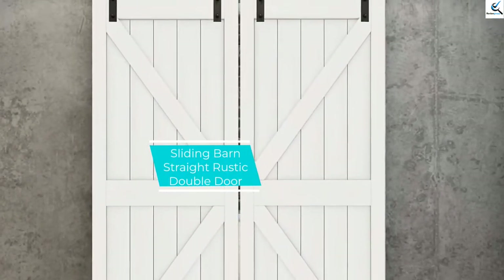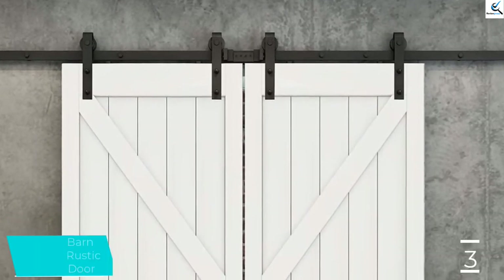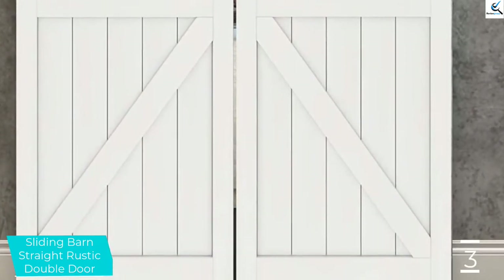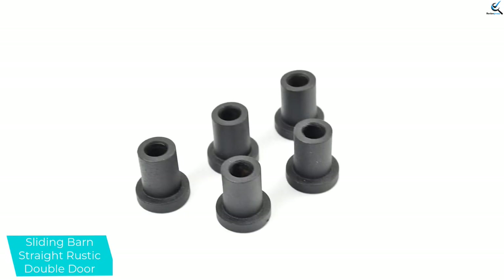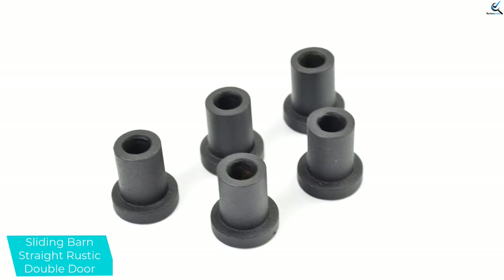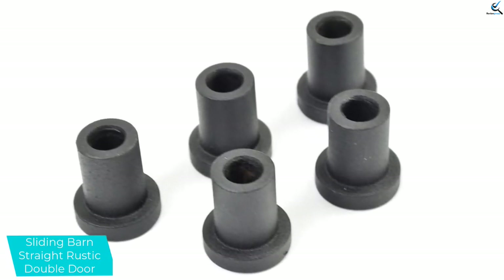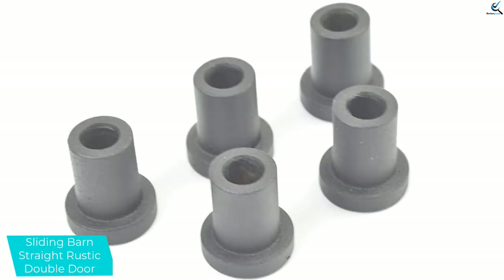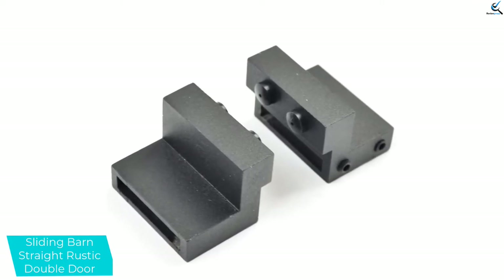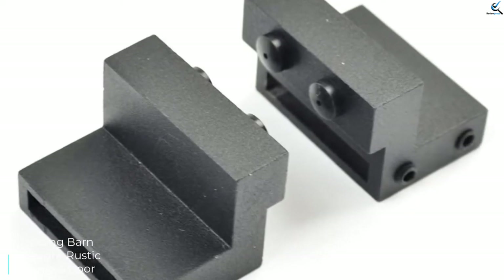At number 3, we have the sliding barn straight rustic double door. Manufactured from the best material for any sliding double barn door — steel. It provides top-notch durability alongside a strong door kit. This double barn door has a dimension of 96.1 by 0.2 by 1.6, with a hardware kit of approximately 8 feet. It is available in the color black and is compatible with all kinds of doors. Its thickness is between 40 to 45 millimeters due to its double rollers, and the door kit can bear a weight of 90 kilograms.